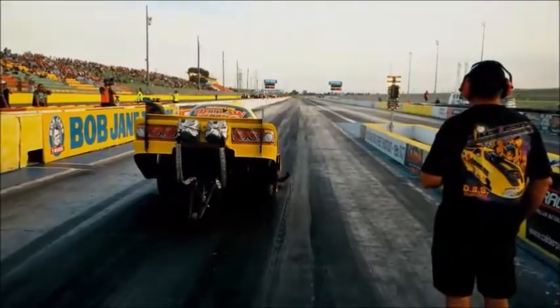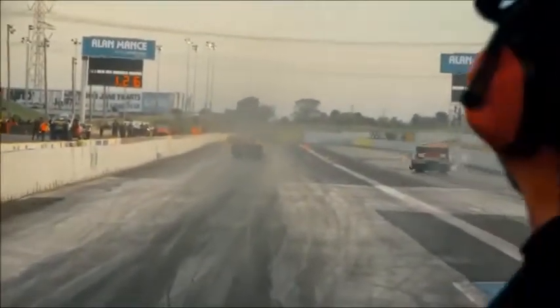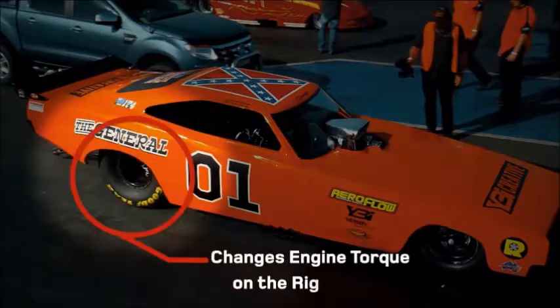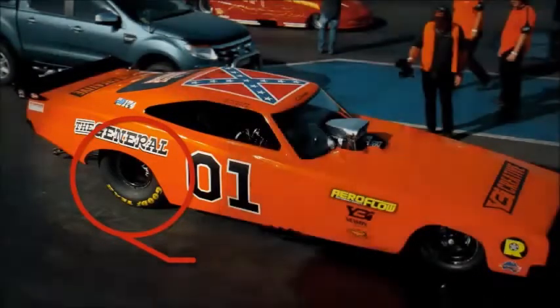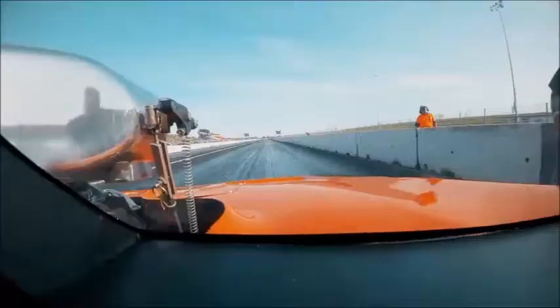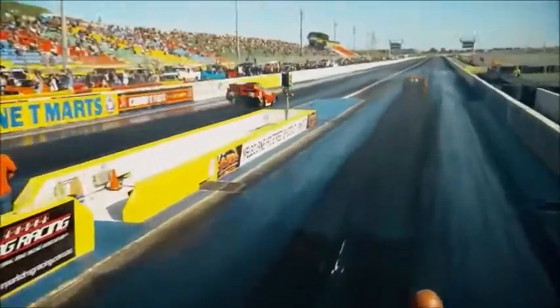There's as much as 30 kilos in weight distribution difference in the rear tyres just to make the car track straight during a racing pass. Again, any motor location adjustment means you need to re-adjust this weight. The Aeroflow Nitro funny cars really are tiptoeing down a tightrope at over 400 k's in one amazing show of skill and speed.